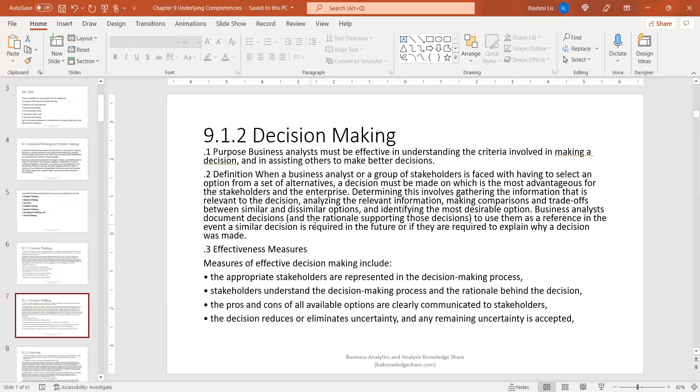Business analysts document decisions and the rationale supporting those decisions to use them as a reference, and in the event a similar decision is required in the future or if they are required to explain why a decision was made. As a business analyst, you're responsible for documenting decisions. Sometimes you can use tools like Confluence or simple word processing tools to document decisions. However you document it, the key is to document these decisions.